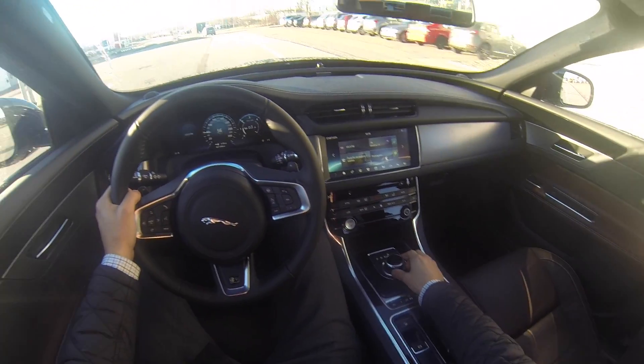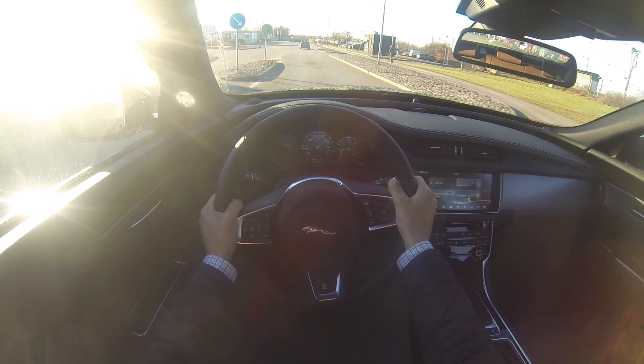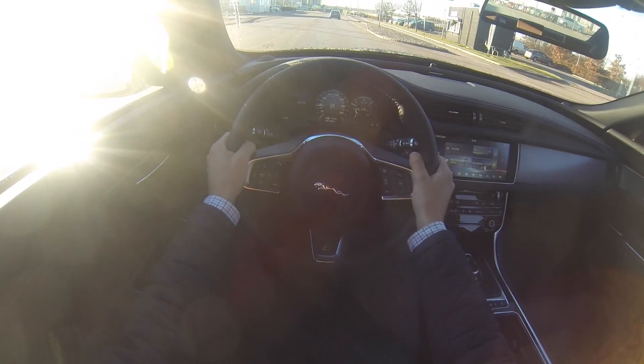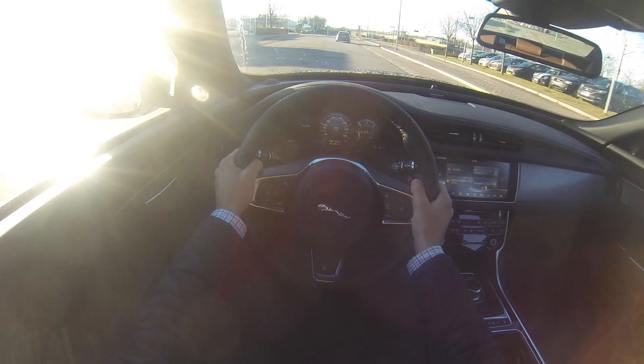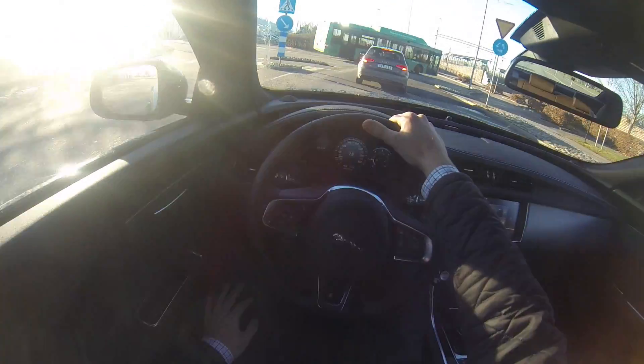It has paddles and an automatic ZF 8-speed gearbox. It's got good torque at low RPMs.